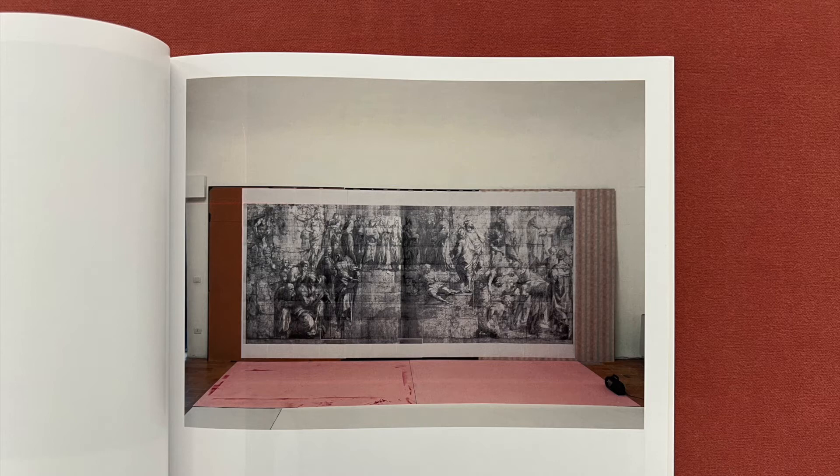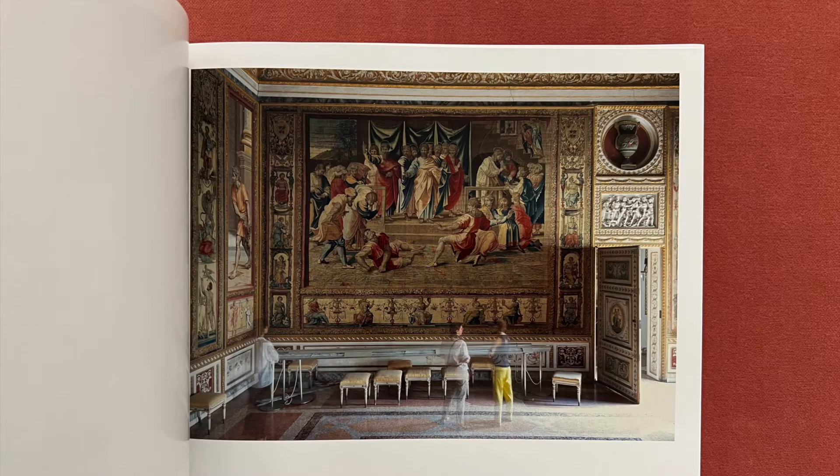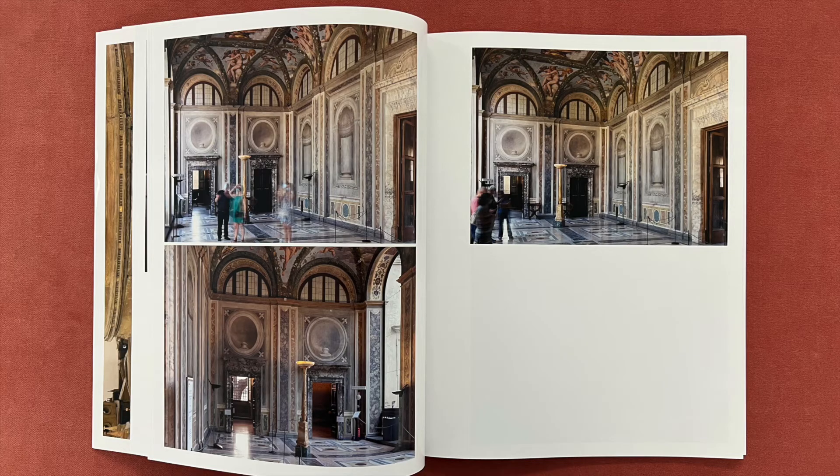Both King Henry VIII of England and Francis I of France acquired sets. Meanwhile, as early as 1516, the cartoons had also been employed as the basis for the production of prints and proved particularly well-suited to reinterpretation in this medium, as Raphael — knowing that his designs would have to work effectively as tapestries — had concentrated on bold compositional effects rather than intricate detail. It was primarily through the proliferation of prints that Raphael's designs established a central place in the European cultural imagination.